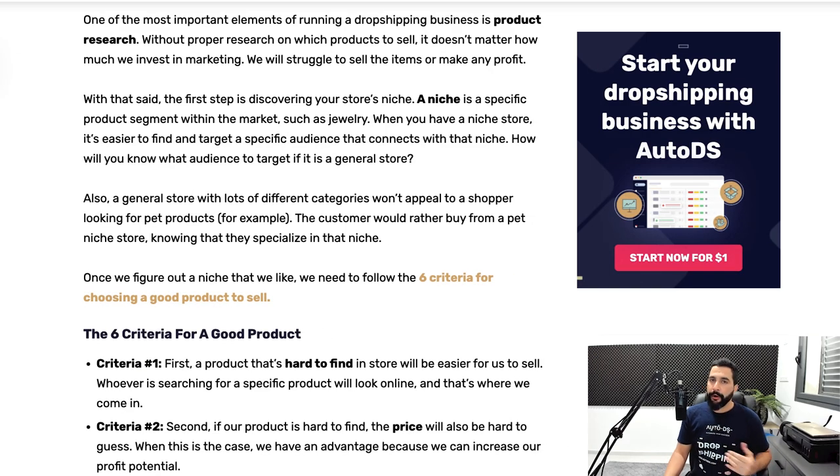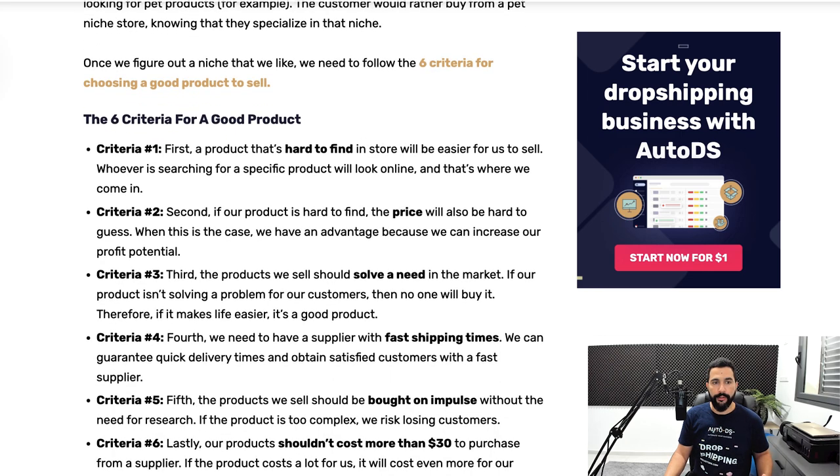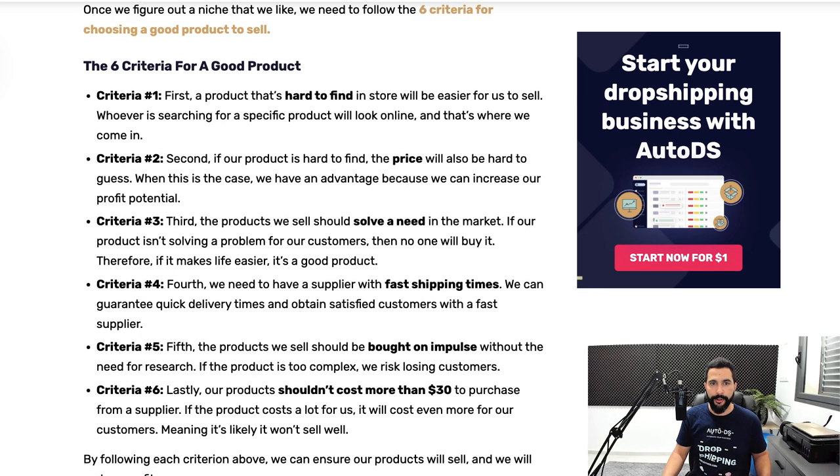Here's how to break down your product research and find your niche faster than any other method. Let's go over the six criteria for choosing a product. First, you want to find a product that's hard to find in stores. It's hard to know sometimes what product is hard to find, but keep that in mind moving forward.